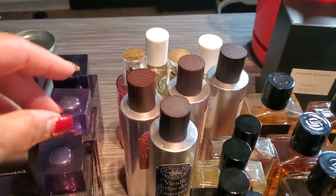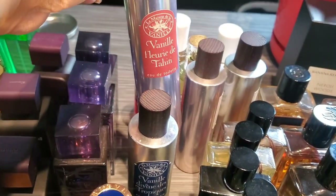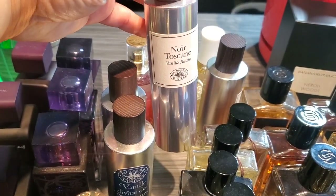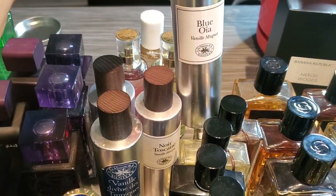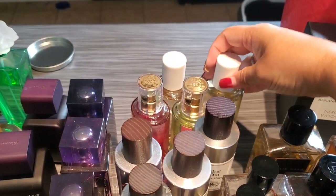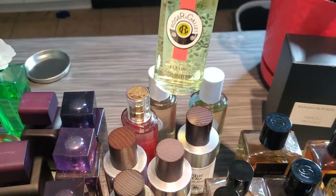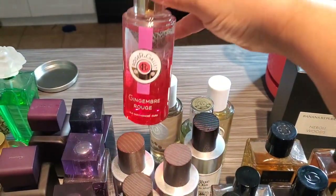Back here we have my La Maison de la Venise. This is Venise Divine de Tropiques, Venise Fleury de Tahiti, Noir Toscano, Venise Raison, Blue Oreille, and Venise Muguet. And then back here are some Roger & Gallet fragrances — Neroli Festi, Tuberose Hedoni, Fleur d'Osmanthus, and Genjembre Rouge.